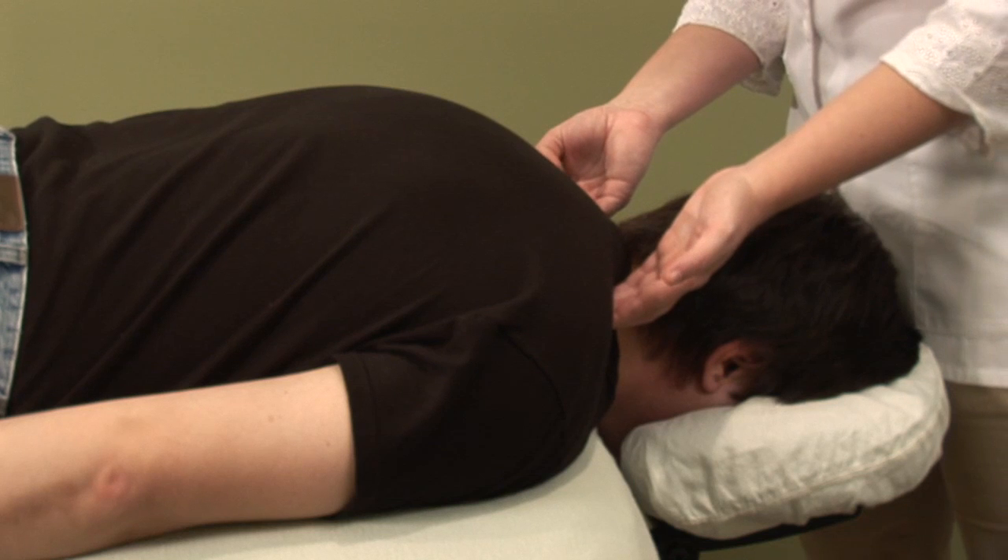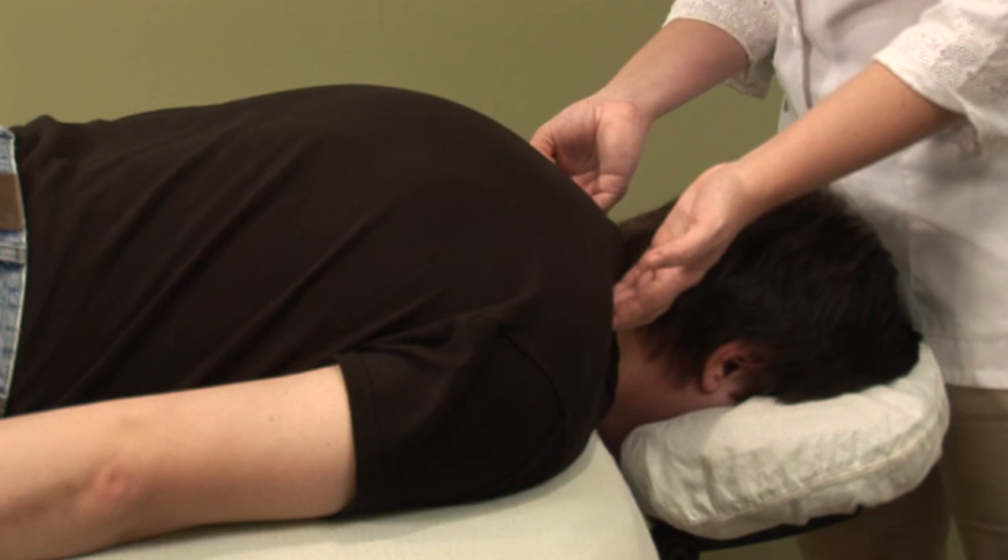Hi, I'm Hilary Talbot, acupuncture physician and clinical herbalist. Today we will be discussing acupressure for pain in the upper neck and shoulder area.